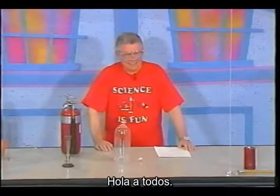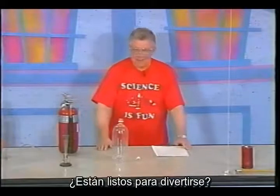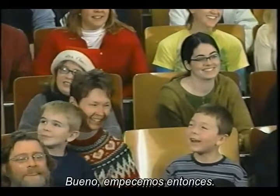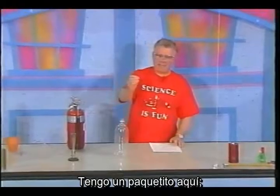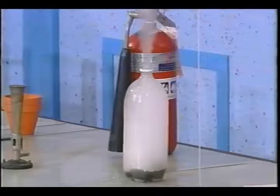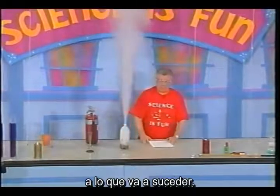Hello, everybody. Hello, everyone. And welcome to my lab. Are you ready to learn? Are you ready to have some fun? Well, let's get started then. I have a small packet here. I'm going to drop it into this plastic bottle and I want you to pay close attention to what's going to happen.